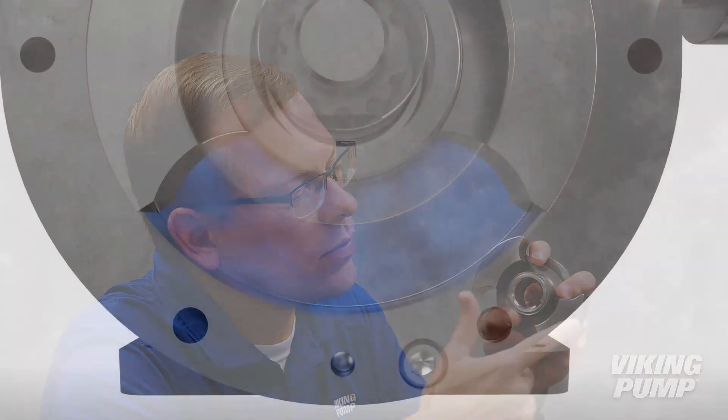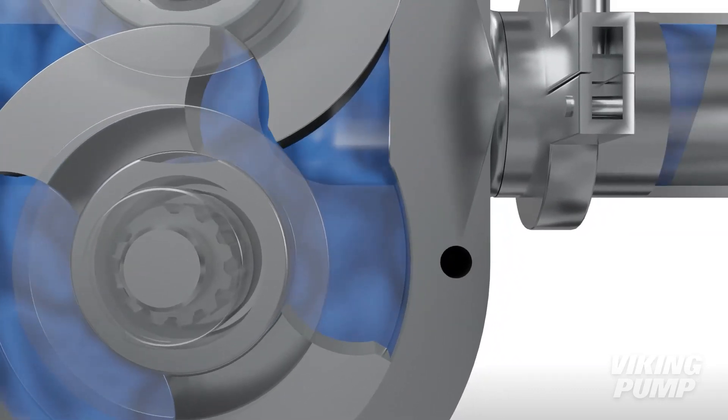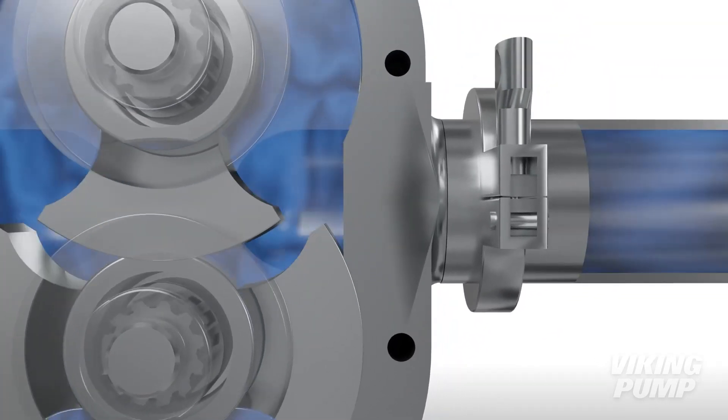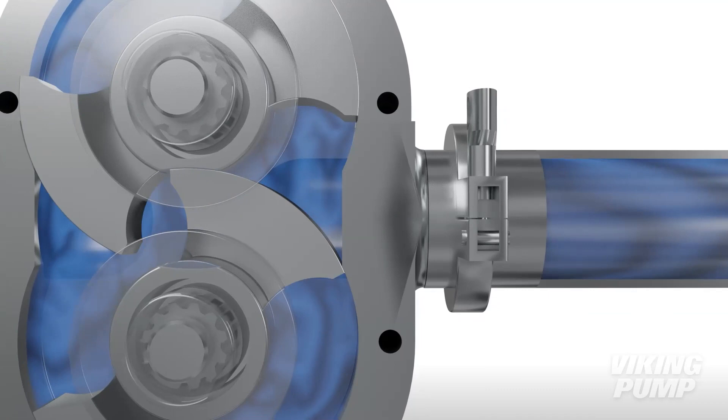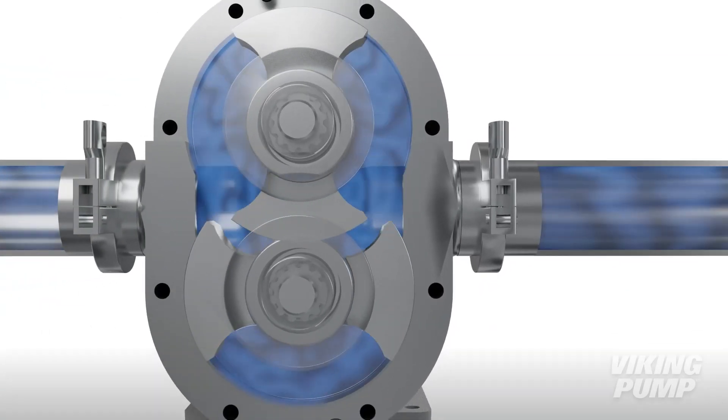Circumferential piston pump rotors feature long, curved wings that run in close proximity to the casing wall. This design, combined with their non-galling stainless steel construction, makes CPP pumps ideal for applications that are low viscosity, higher pressure, or for liquids that contain solids.